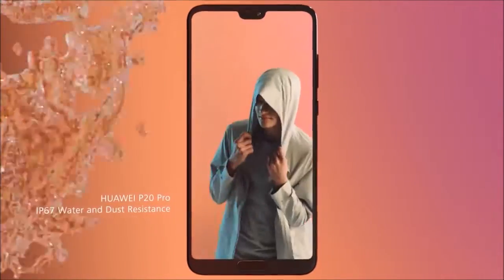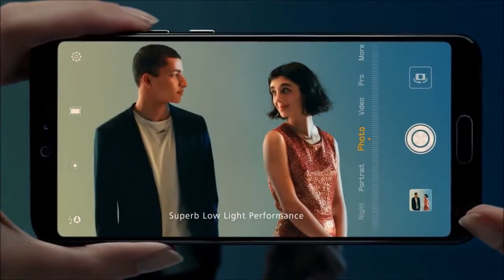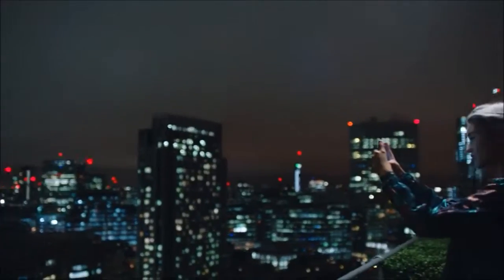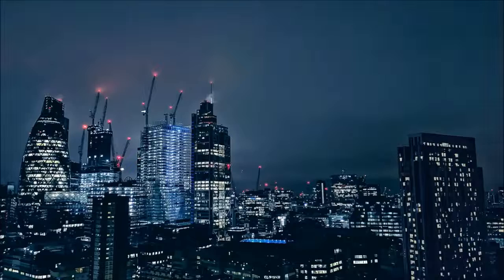Rain or shine, with extraordinary low light sensitivity, your photos in low light are now perfectly bright. And they keep getting better at night without a tripod. Hold it. Hold it. Beautiful.